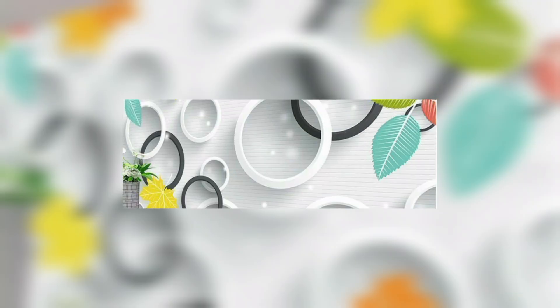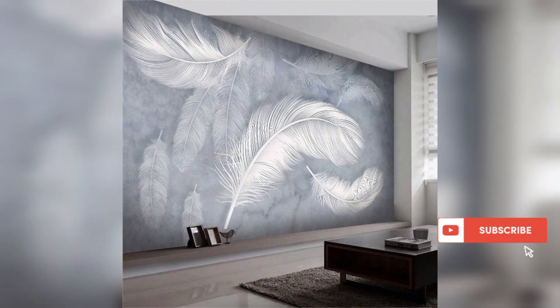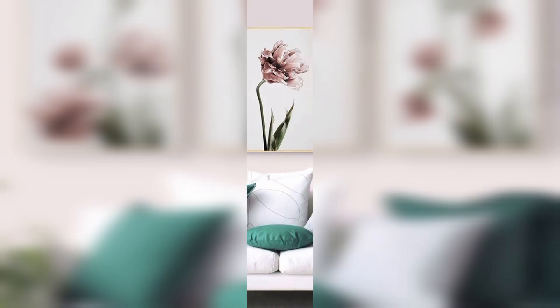Mural Magic — mural art is a timeless way to tell a story on your walls, whether it's a natural landscape scene, an abstract composition, or a personalized mural that reflects your interests. Murals can be a focal point that transforms a room into a work of art.